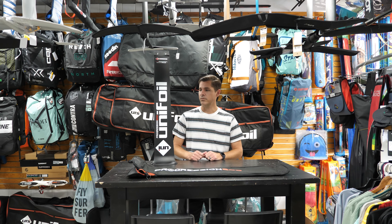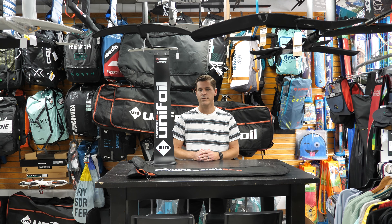Today I'm going to talk to you about the just-released Progression 800 Mast. I've had a chance to test this mast out for the past month or so, and there are a couple of key things I want to talk to you about.